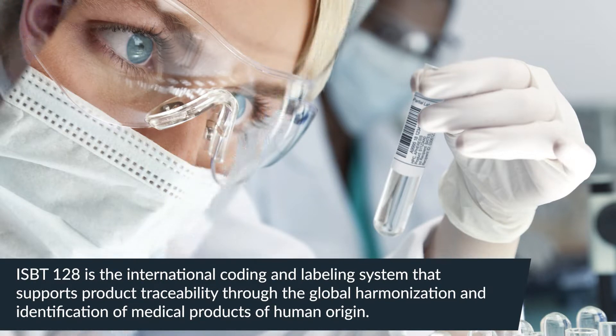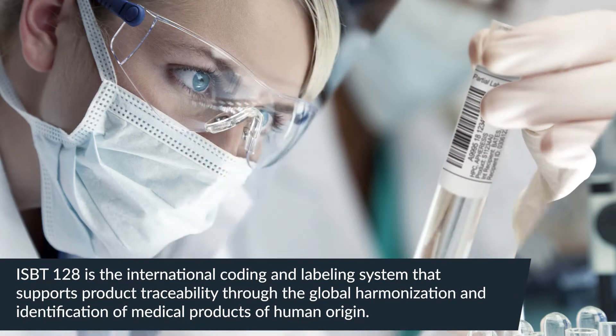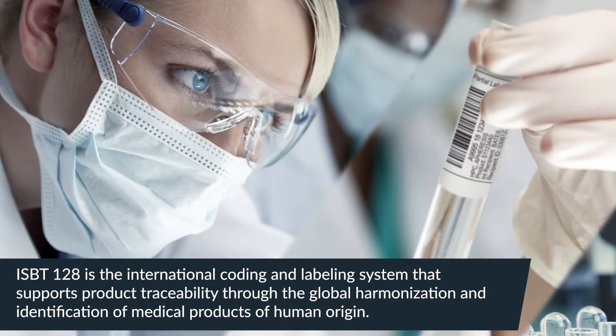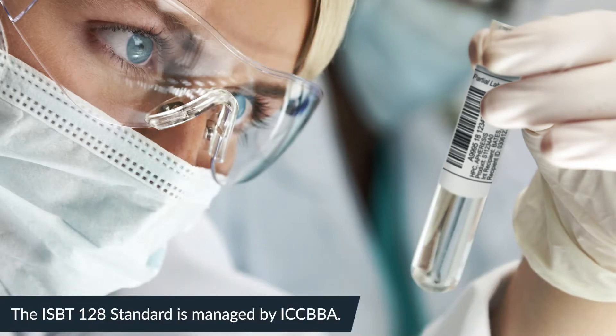ISBT-128 is the international coding and labeling system that supports product traceability through the global harmonization and identification of medical products of human origin. The ISBT-128 standard is managed by ICCBBA.